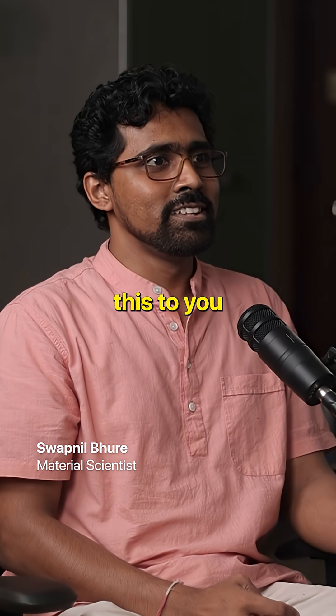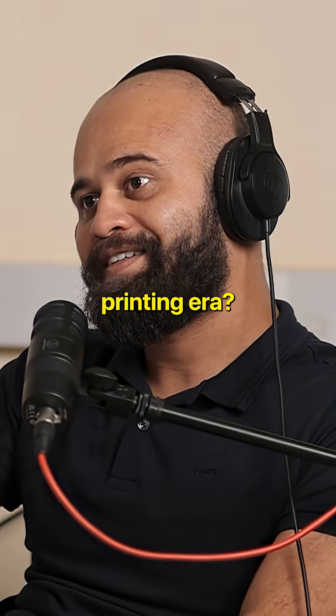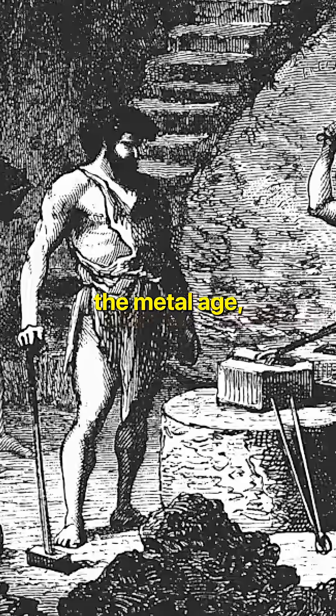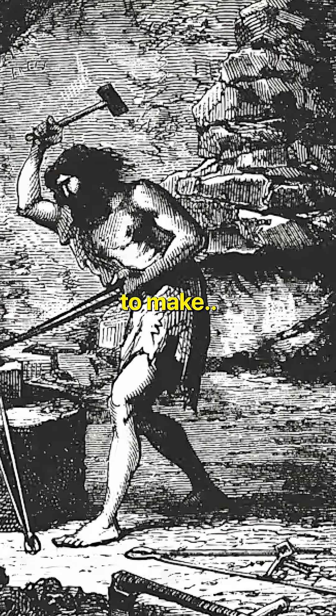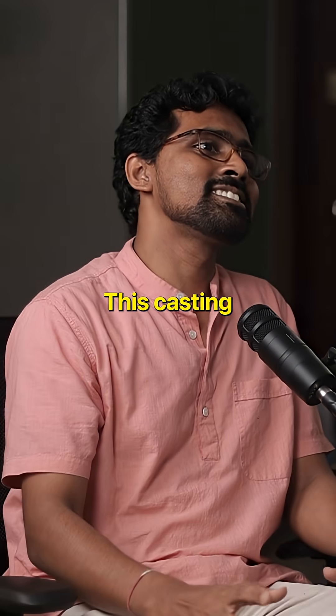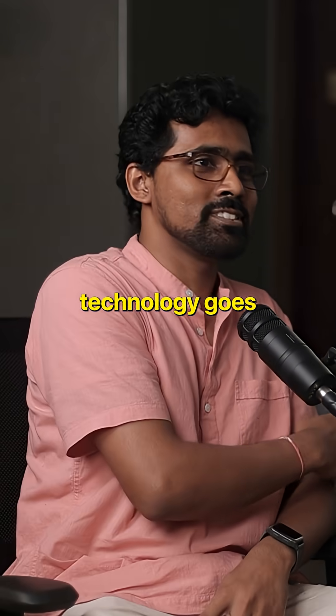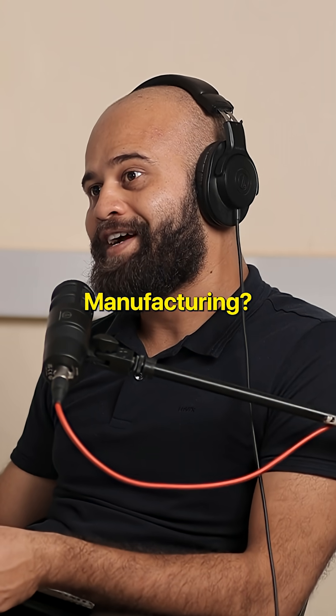This dates back to very old days — even before the printing era, back to the metal age. The copper stamps they used to make, and then iron tools — this casting technology goes way back. You could say that was the stone age of manufacturing.